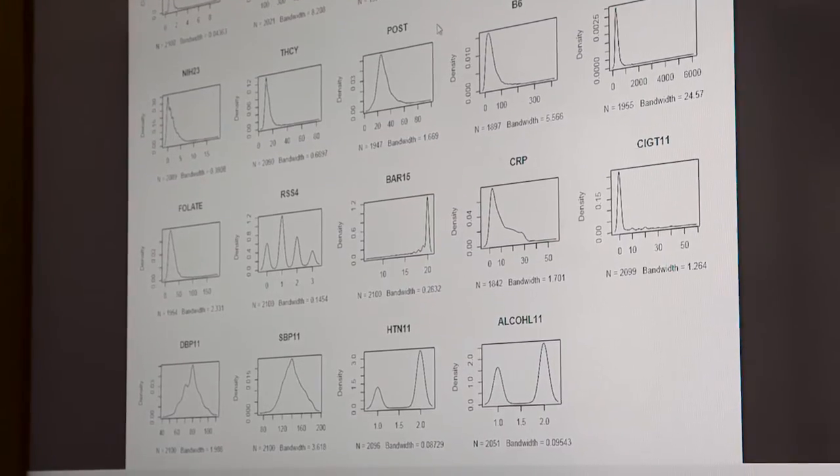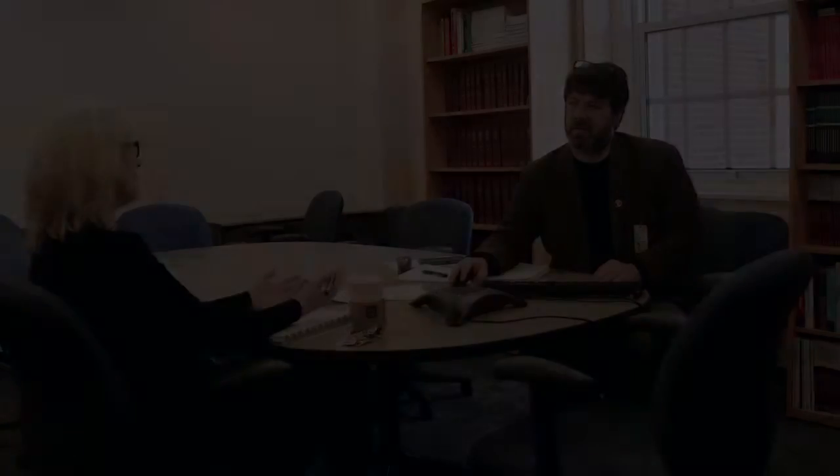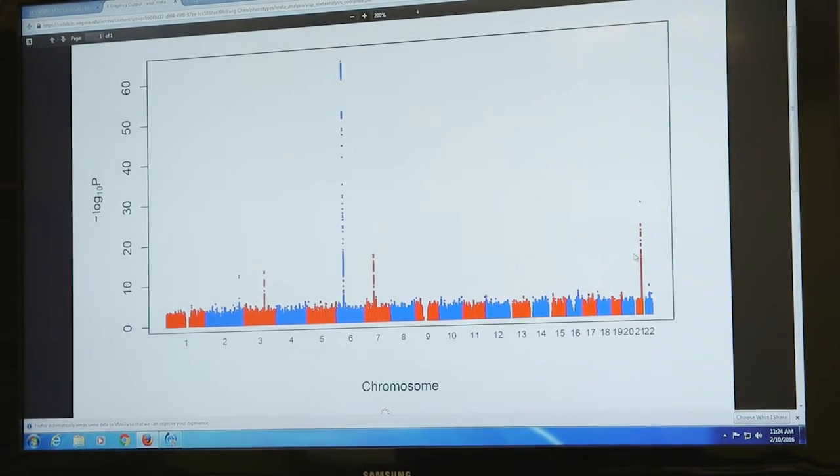SINE brought together a group of investigators initially in the United States to amass the largest number of ischemic stroke cases with genetic information that we could find. The project required a two-fold attack.